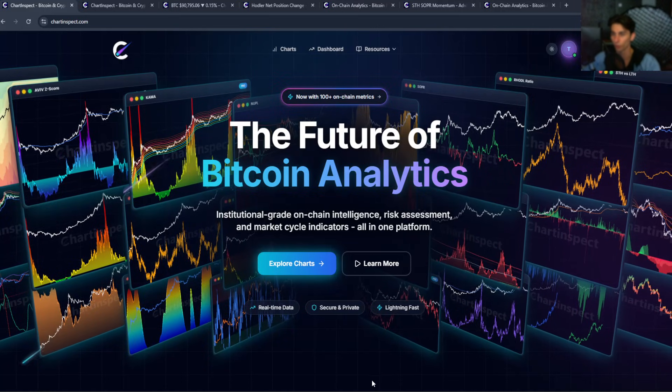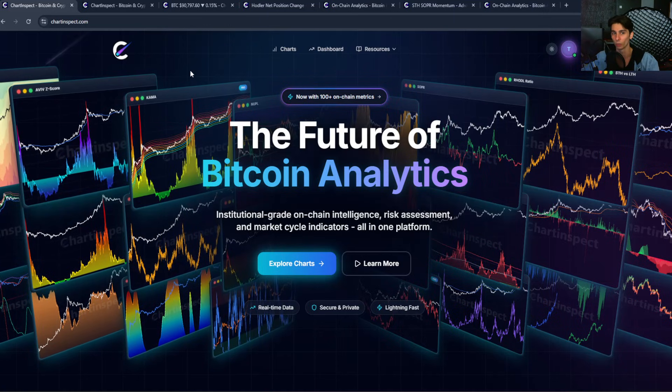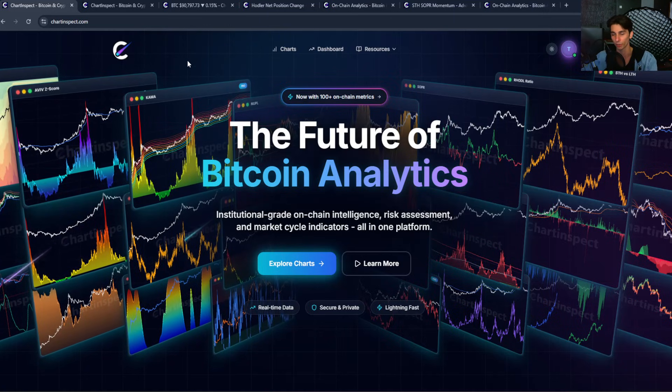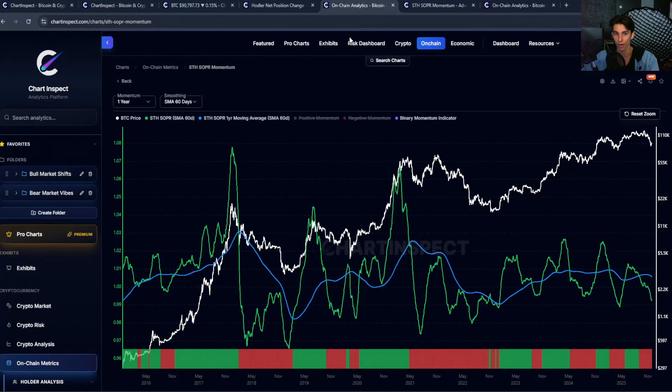Hey guys, welcome back to another video. So today Bitcoin is sitting at around $90,000. We had a nice bounce from the lows and I want to do a quick check-in on where we are from a momentum perspective. Most of the momentum indicators that I track are still pointing down and long-term holders are still distributing. Today I want to walk through a few key charts and show you what the data is actually telling us about where Bitcoin might be headed next.